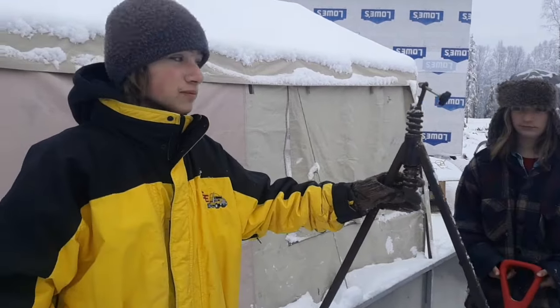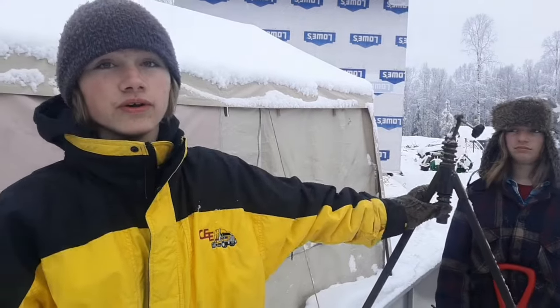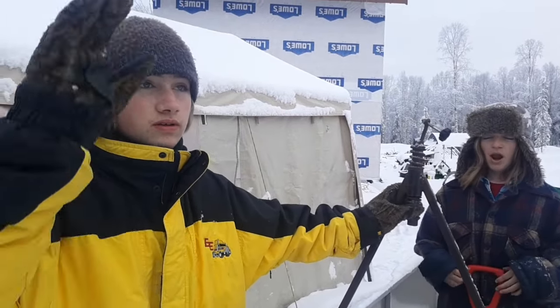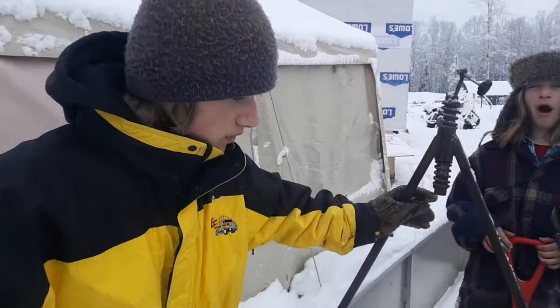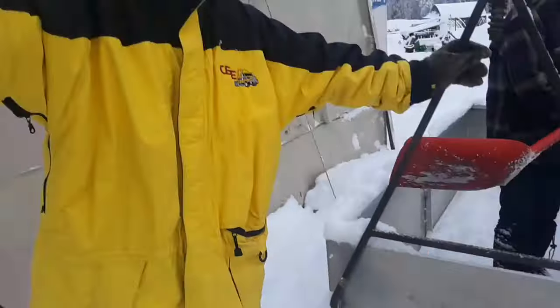Because our road is not plowed and it's three miles of just unmaintained road. So the van is down at our neighbor's, close to the parking lot. We need to hook this up to my snow machine.